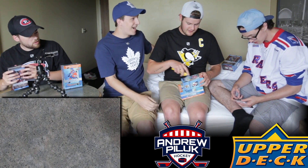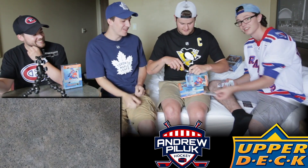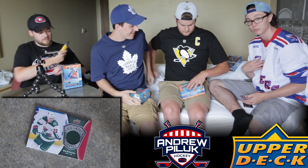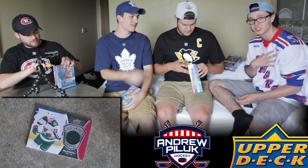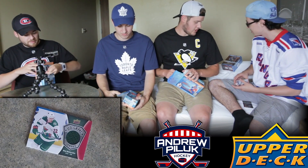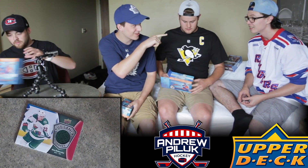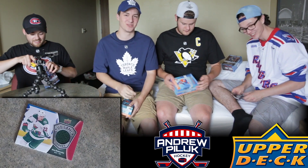Oh, you got a jersey card already! We were in the store and I felt it - I knew it. And anytime I get an Oilers card, being a big Oilers fan living in Ontario, it's a little weird, I know. Always supporting my Oilers, so anytime I see that orange and blue, I'm pretty happy. Good start though - first pack, we got a jersey card.